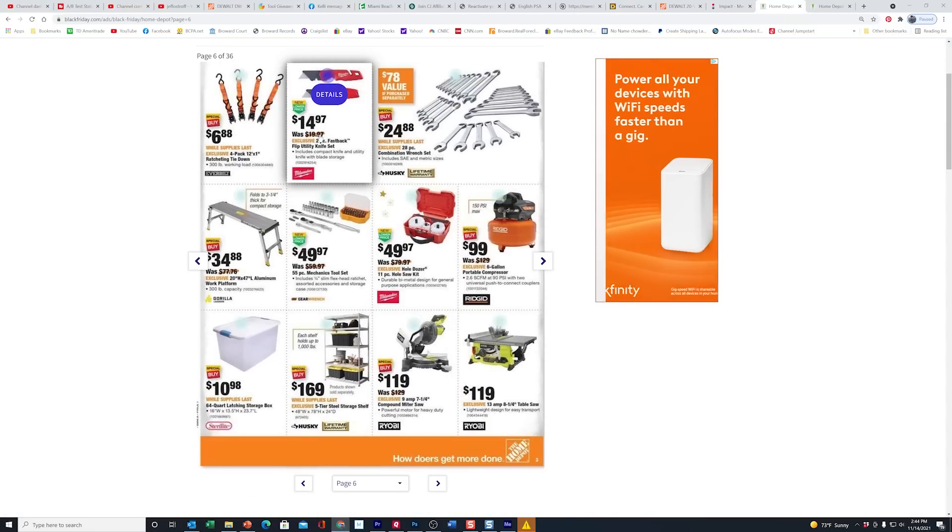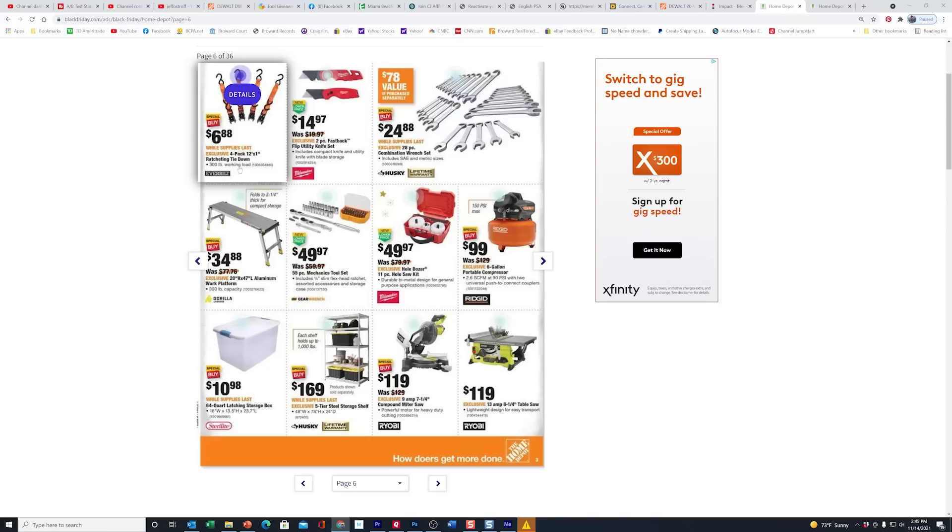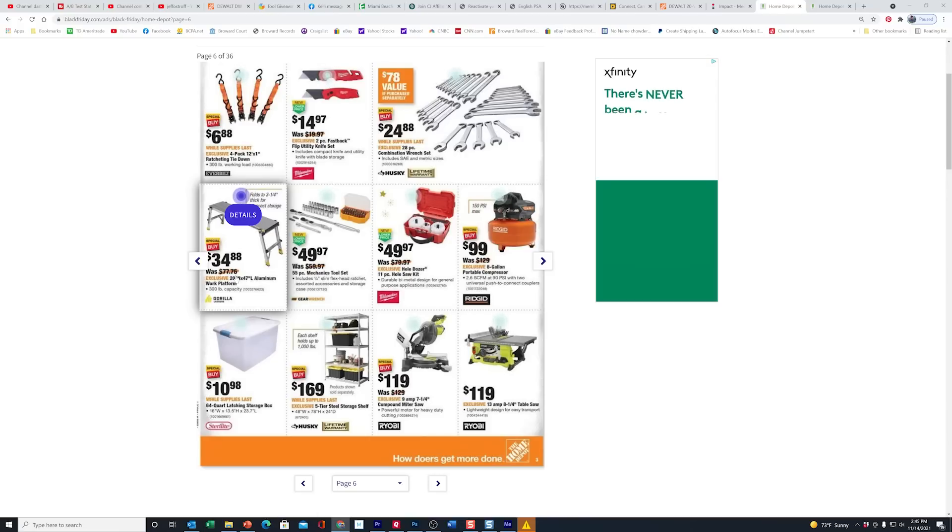The Milwaukee knives are $14.97. And here you go — the combination wrench set from Husky for $24.88. These are not the ratcheting ones. So it's official: this is going to be the lowest price we're going to see on this platform this year — $10 more than last year at Black Friday when they had it for $23.88. Even though it says $77 here, our store normally sells this for $70, so you're still getting it at 50% off.